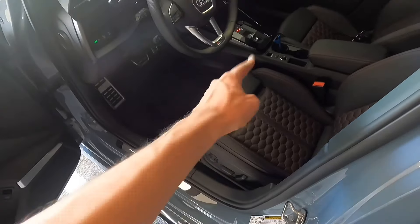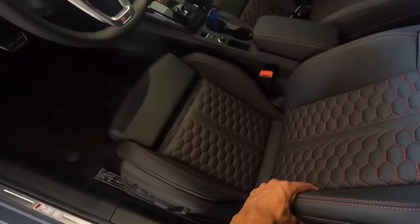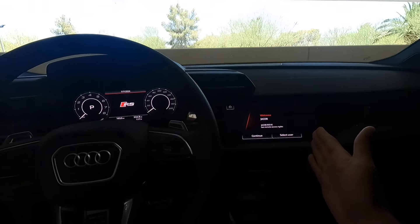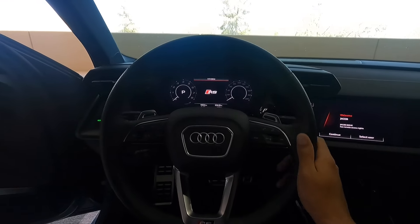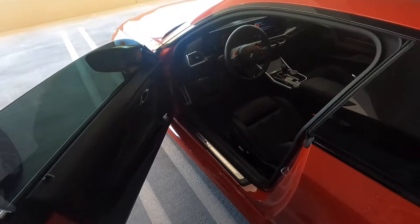Inside, both cars have heated leather seats and power driver and passenger seats. The M2 also has power adjustable bolsters on the seatback. Both have memory seats and digital gauge clusters. The M2's screen is much larger and more modern-looking. Both have nice leather steering wheels, though the M2's is a bit thicker and feels nicer. The RS3's interior shows some cheaper plastics and carpet, reflecting its position at the bottom of Audi's lineup.